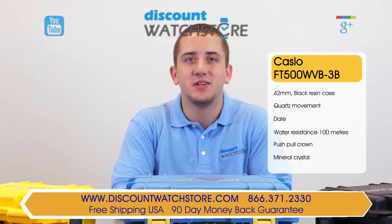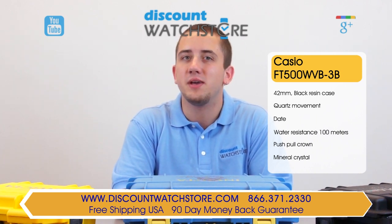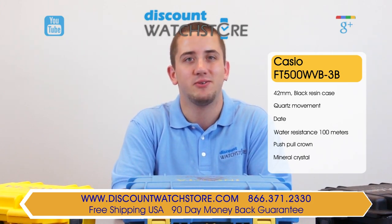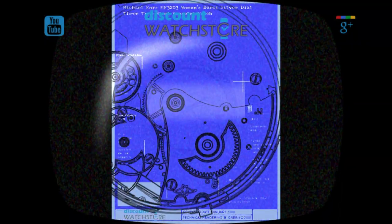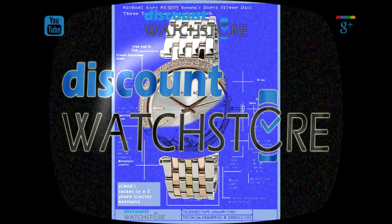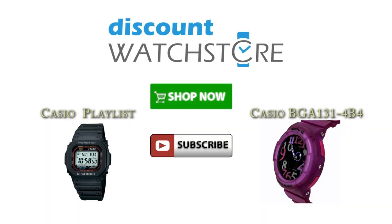Thanks again for watching this video from Discount Watch Store. We hope you have a lovely shopping experience and a wonderful day. Like us, subscribe, and don't forget to comment below. I'll see you next time. Bye.